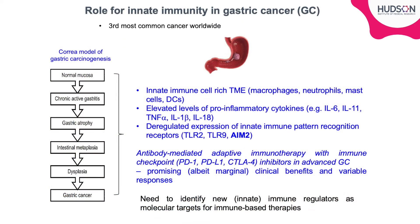Our study focused on gastric cancer, which remains the third most common cancer worldwide. There is certainly a lot of evidence suggesting a role for innate immunity in gastric cancer. For example, the tumour microenvironment of patient tumours is enriched in innate immune cells as well as elevated levels of pro-inflammatory cytokines. Interestingly, deregulated expression of innate immune receptors has also been shown — for example, TLR2, TLR9, and as we show in our current study, AIM-2.